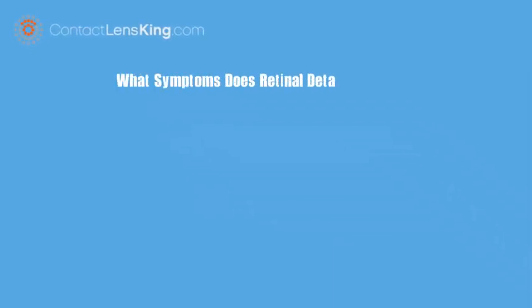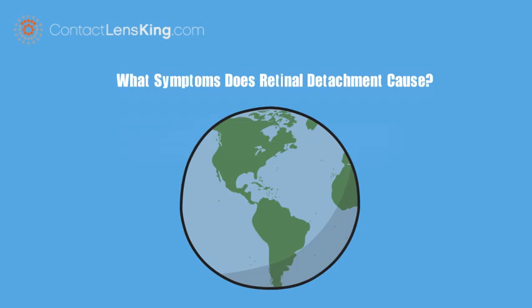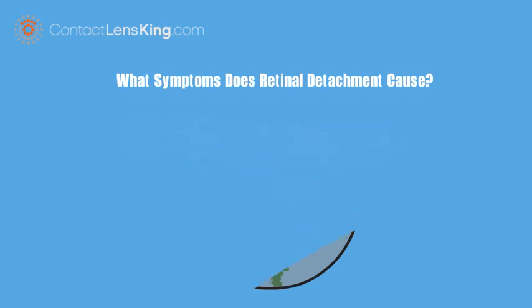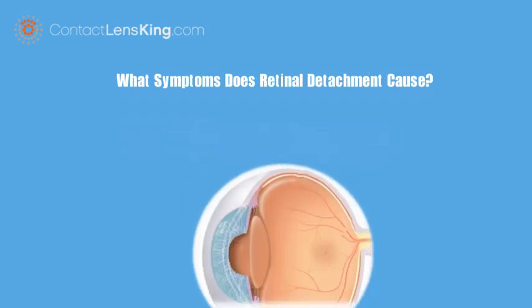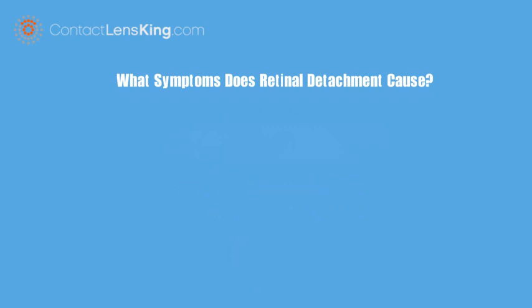What symptoms does retinal detachment cause? Retinal detachment impacts approximately 200,000 people per year within the United States alone. This disorder occurs when the retina is pulled away from its normal position. If a person is more susceptible to retinal detachment, it is critical to be aware of its symptoms.